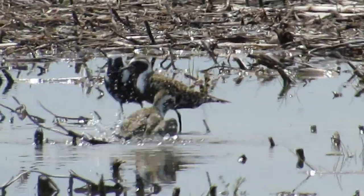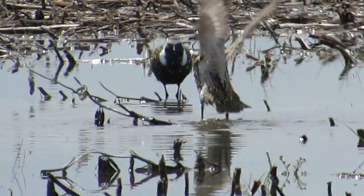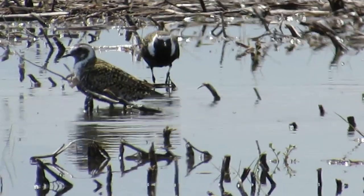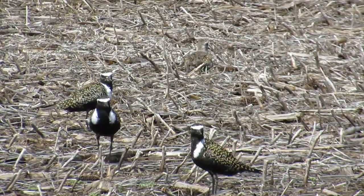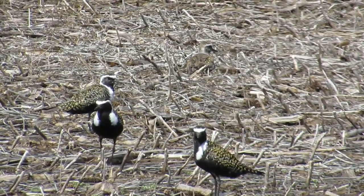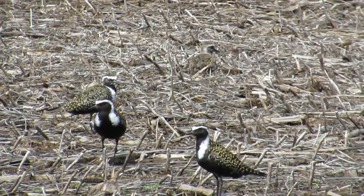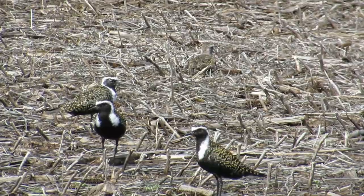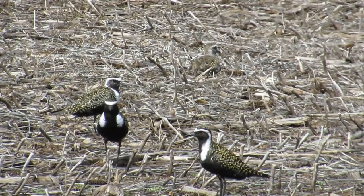I hope you've enjoyed learning more about the American Golden Plover. Their 25,000-mile round trip migration really is one of the greatest wonders of nature. They are one of my favorite shorebirds with their striking black, white, and golden appearance. If you are ever in the Great Plains during the first couple weeks of May, be on the lookout for them in fallow farm fields. Believe me, it's always a thrill to see them.